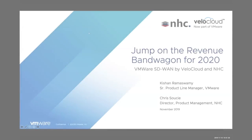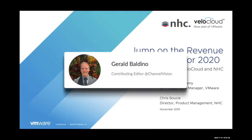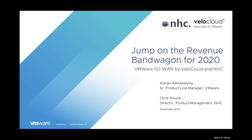Hello, everyone, and welcome to today's Channel Vision webinar sponsored by NHC with special guest VMware SD-WAN by VeloCloud. This is Channel Vision editor Gerald Baldino, and I'll be your moderator for today's event. Today, we'll be talking about SD-WAN and why it's your moneymaker for 2020. Over the next hour, we'll discuss the evolution of SD-WAN, some hot applications that customers and prospects are looking for, VMware SD-WAN by VeloCloud, migration examples, and the benefits of partnering with an SD-WAN provider like NHC.